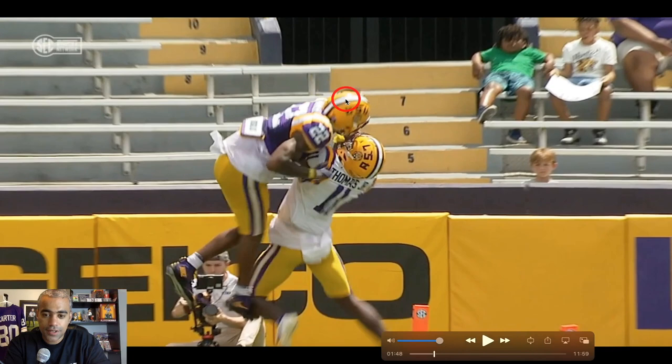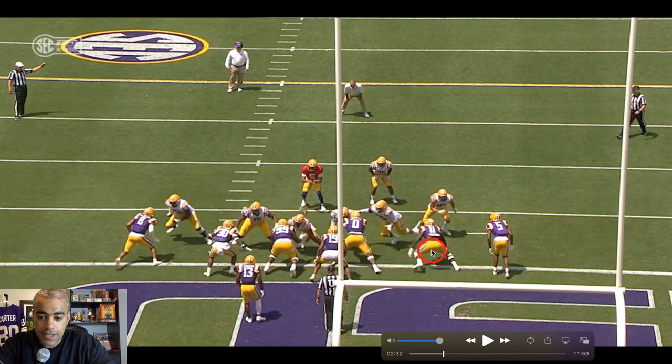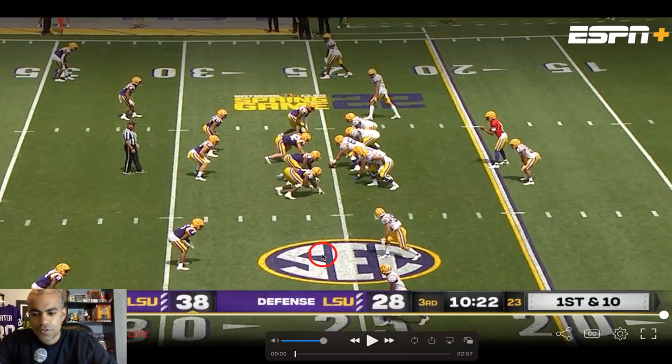That's some good coverage — it's just a better catch right there by BTJ bringing it in, and I like what they did here. Jay Ward is in man coverage versus the tight end, so he's got to go with him. Ali Gay selling out to stop the run — just walking into the end zone. Good stuff.